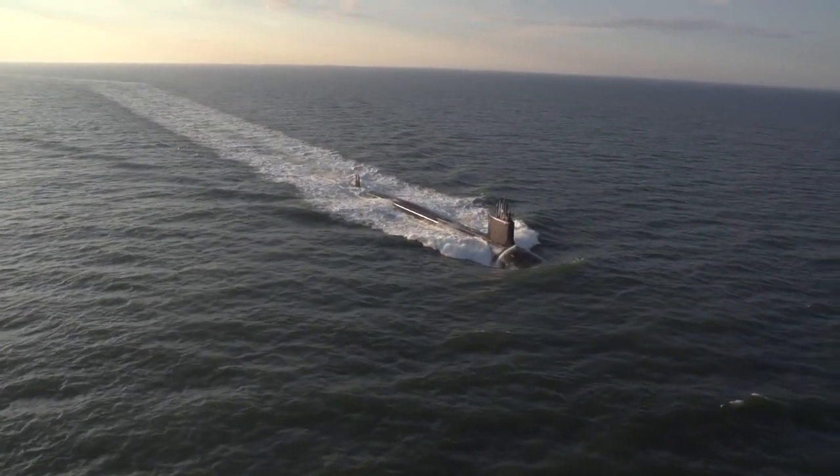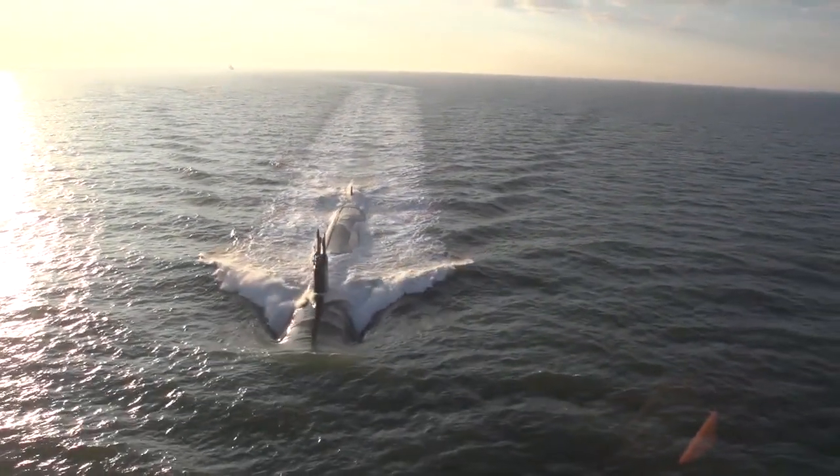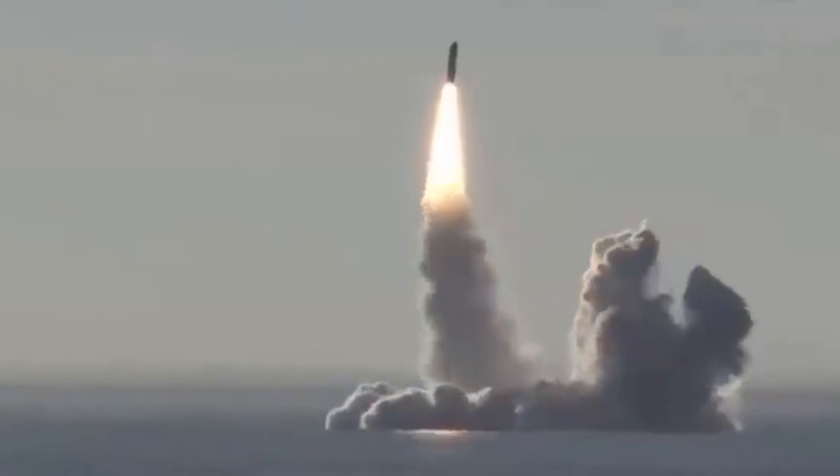Before we dive in, let's talk a little bit about the fascinating world of military submarines. Since World War II, submarines have evolved into the most deadly, stealthy weapons in existence. Even older, semi-advanced submarines can be quite deadly and destructive if operated competently.